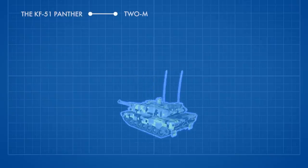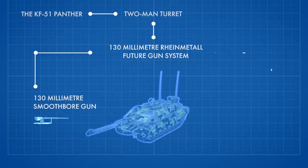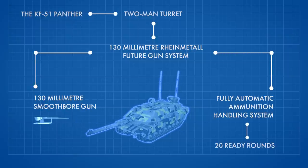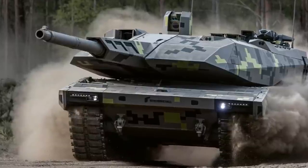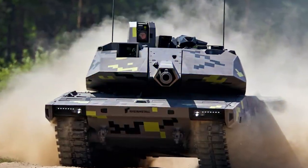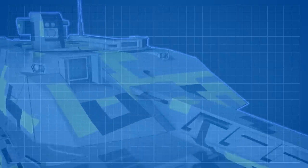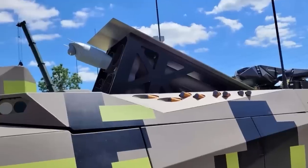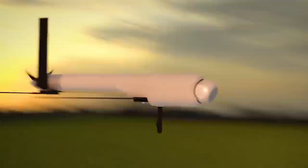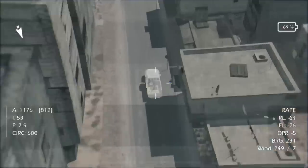The KF-51 Panther is fitted with a two-man turret armed with the 130-millimeter Rheinmetall Future Gun System, consisting of a 130-millimeter smoothbore gun and a fully automatic ammunition handling system. The autoloader holds 20 ready rounds. Compared to current 120-millimeter systems, the Future Gun System delivers over 50% greater effectiveness at significantly longer ranges of engagement, firing kinetic energy rounds as well as programmable airburst ammunition. The second armament consists of one 12.7-millimeter coaxial machine gun, with multiple remote-controlled weapon station integration options. The optional Hero 120 loitering ammunition capability expands the Panther's strike capability to non-line-of-sight targets.